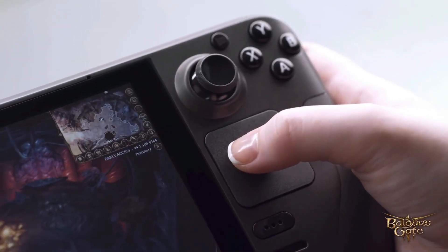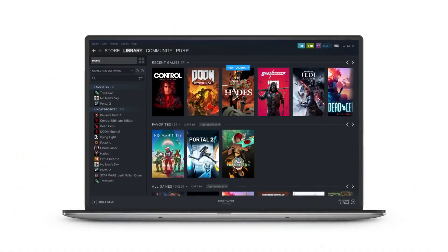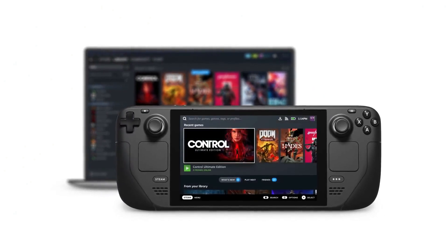It's also worth noting that just because the game doesn't have dedicated support doesn't mean that the game won't run on the Steam Deck. In fact, plenty of games have been able to run on the Steam Deck by either the game just running in Proton Experimental or by using the Steam Deck in Desktop Mode. And again, that is definitely not ideal, and in no way the way that the developer intended gamers to experience this game.